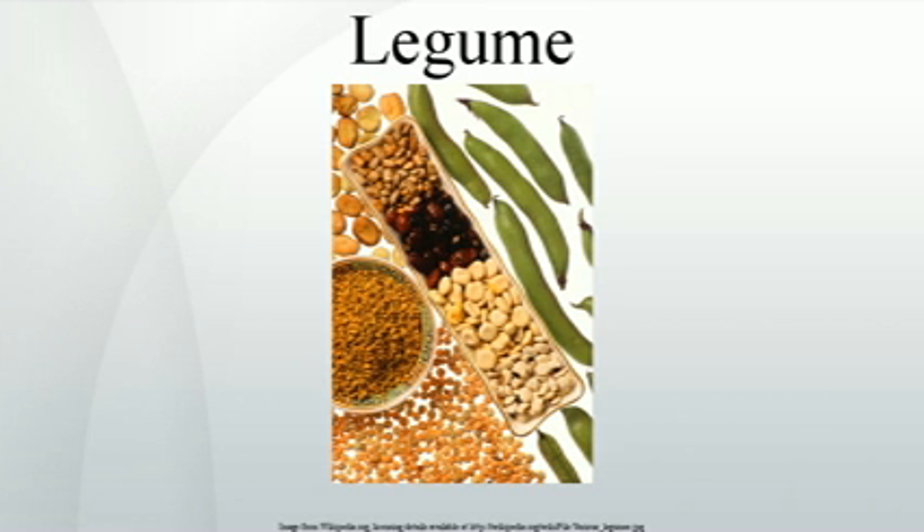Legumes are notable in that most of them have symbiotic nitrogen-fixing bacteria in structures called root nodules. Well-known legumes include alfalfa, clover, peas, beans, lentils, lupins, mesquite, carob, soybeans, peanuts, tamarind, and the woody climbing vine wisteria.